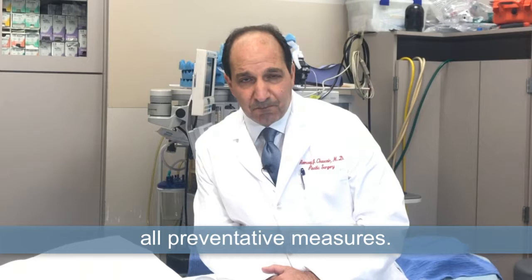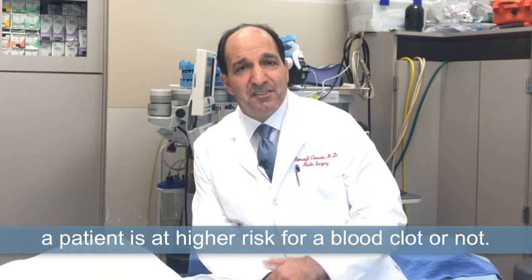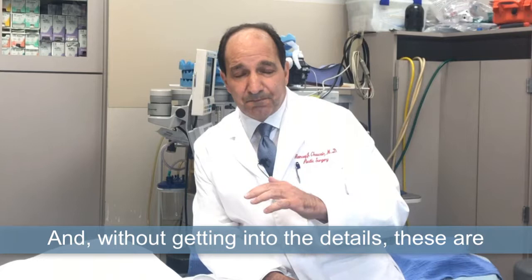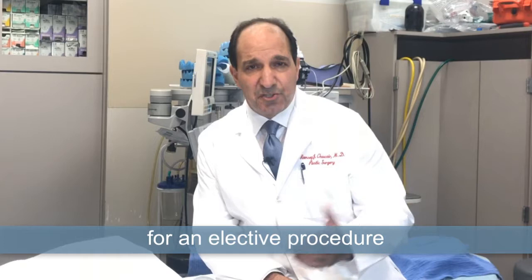Some of the measures we take are first by doing a risk assessment of every patient. There are very objective criteria to look at that would tell us whether a patient is at higher risk for a blood clot or not. These are details that are very well established and becoming more established. Once we determine if someone is at higher risk for an elective procedure, then we take measures to hopefully prevent that.